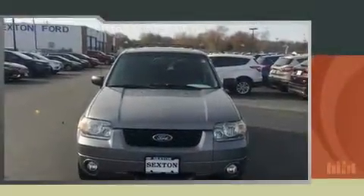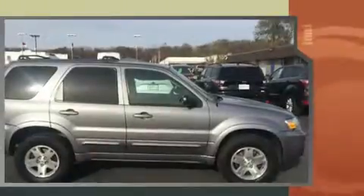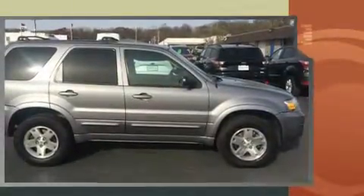Step into the 2007 Ford Escape. Smooth gear shifts are achieved thanks to the three-liter six-cylinder engine, providing a spirited yet composed ride and drive. Four-wheel drive allows you to go places you've only imagined.